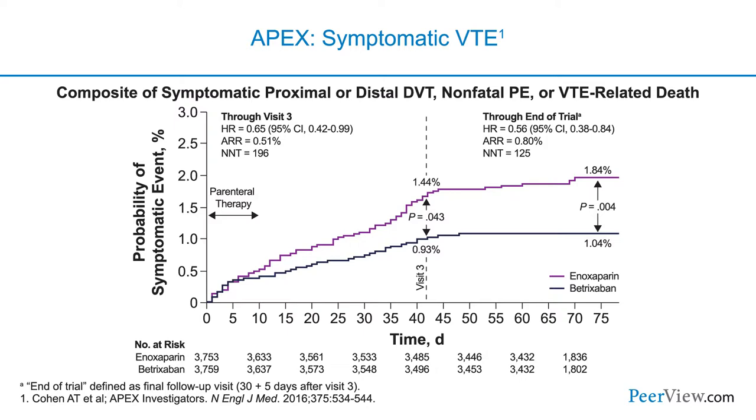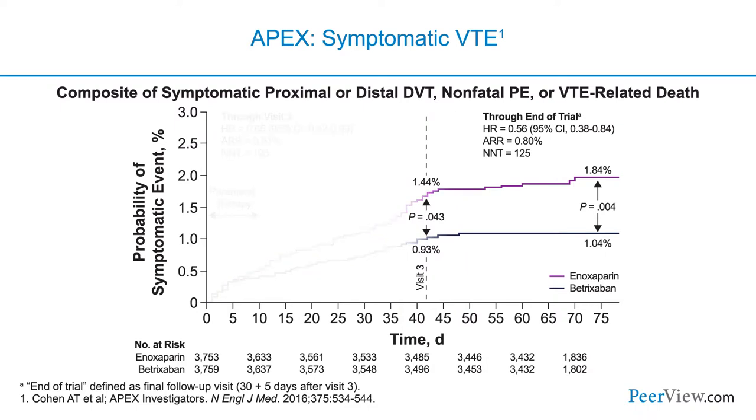The study drug stopped at around 42 days. If we look at the graph at 42 days, that's when patients came off study drug. Even after patients in the betrixaban arm stopped the drug, they continued to be protected from venous thromboembolism. This is a very rare observation in clinical trials called the legacy effect — where patients continue to have benefit long after they stop the drug. We don't see this often, and that was a very special thing about this study.